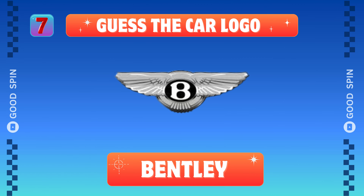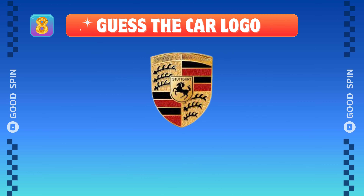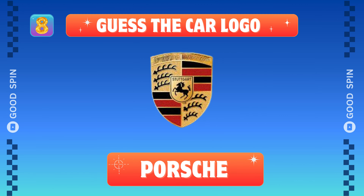Bentley, British luxury charm. Porsche, German racing excellence.